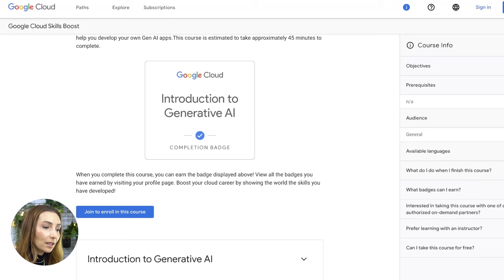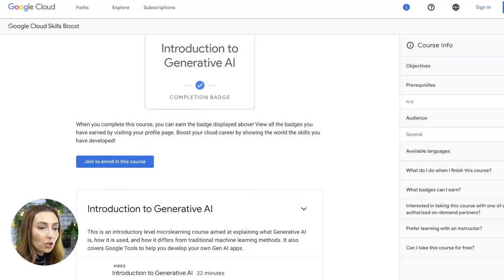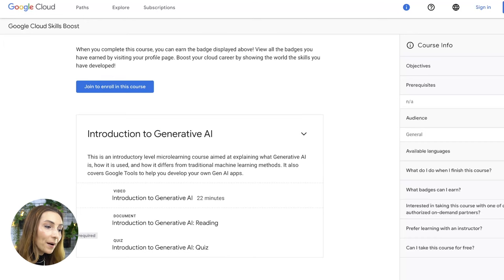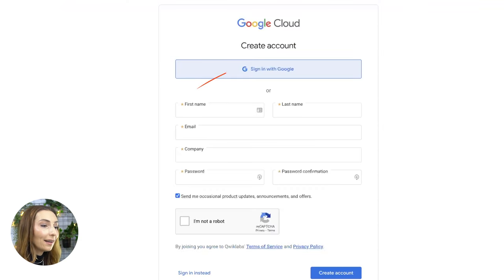As you can see, it is available for free. In terms of completing this, you will only get a completion badge — you won't get a certificate at the end — but it will still be a great way to prove that you have taken this course and that you understand probably more than the majority of people do in terms of generative AI. All you have to do is click on Join to enroll and then sign in with a Google account or create one if you don't have one.